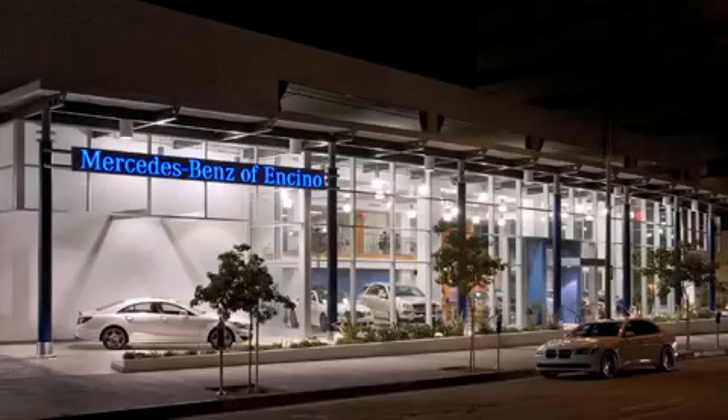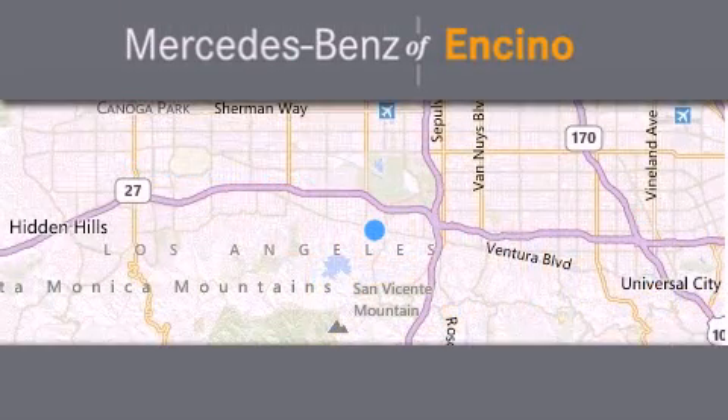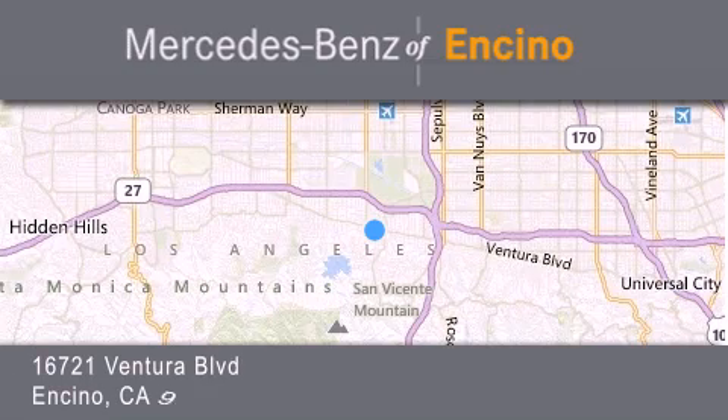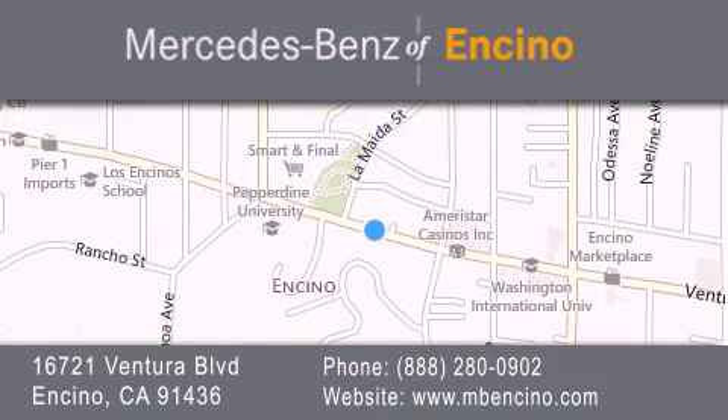Mercedes-Benz of Encino is located at 16721 Ventura Boulevard in Encino. Stop by our dealership or visit us at www.mbencino.com. Our goal is to exceed all of your expectations to ensure that you will return for future visits.